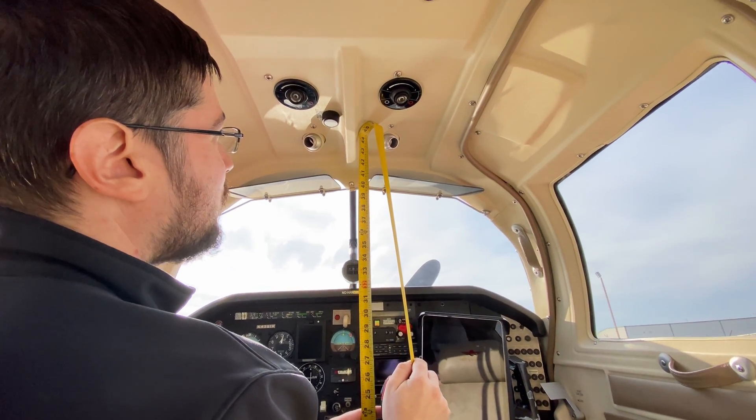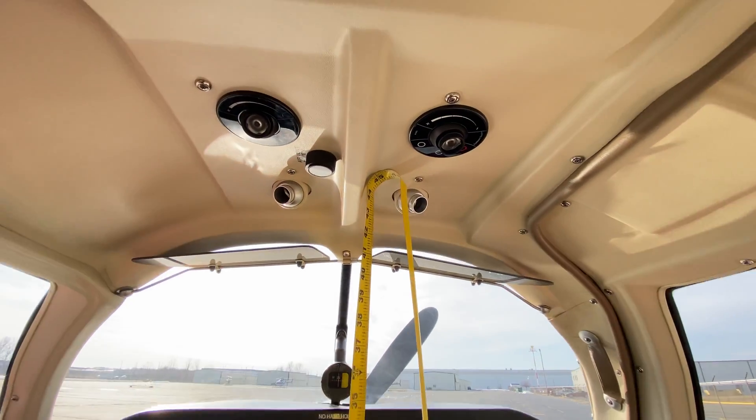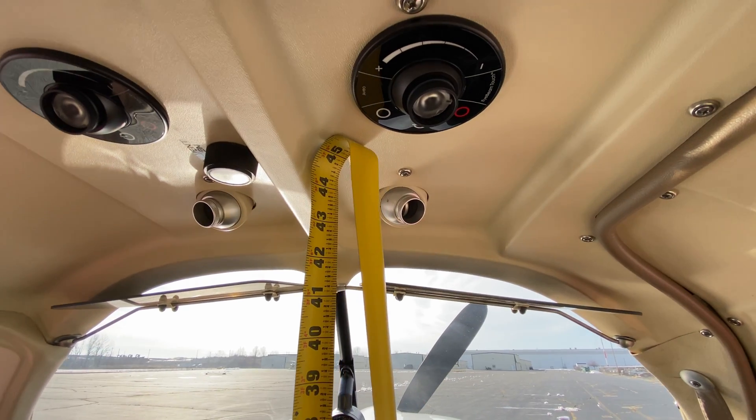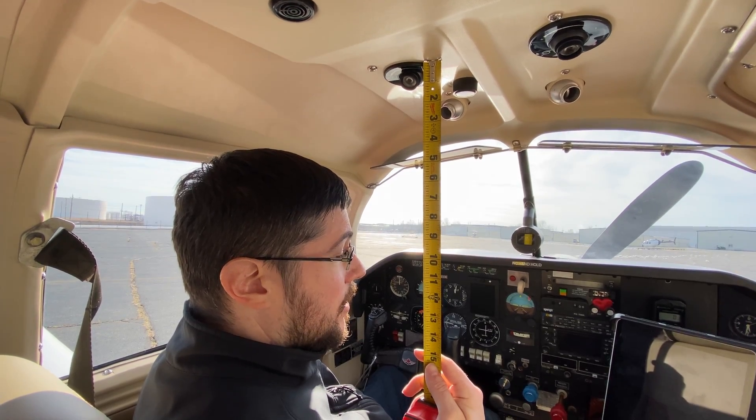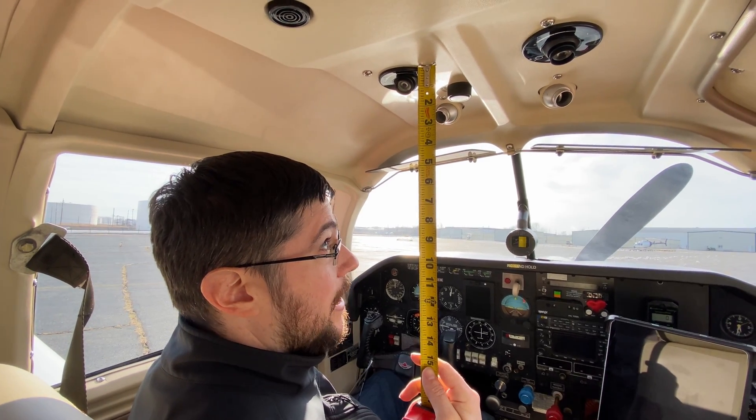Let's take a look at the height. That's about 45 inches. Yeah, there are some different things that hang down, but overall 45 inches of height. So there's definitely not a lot of excess space above the head.